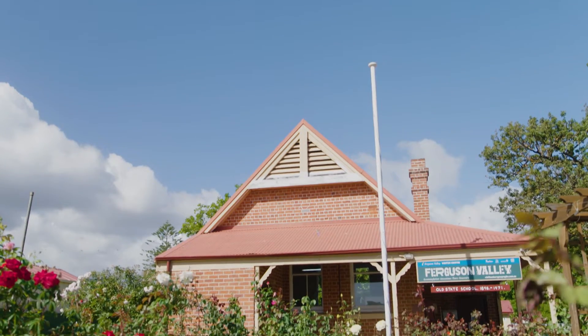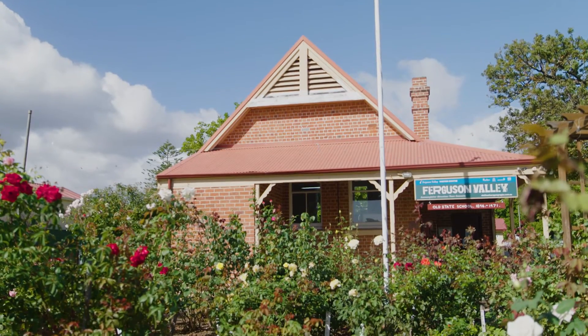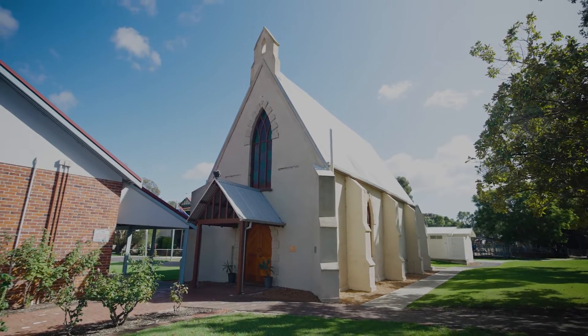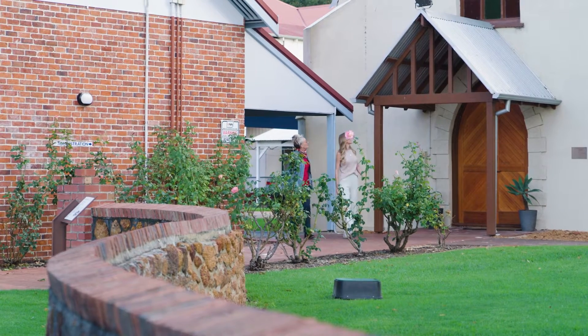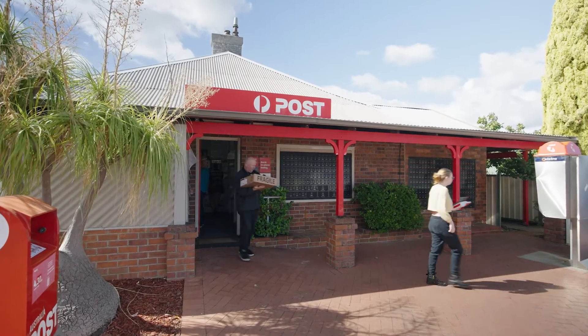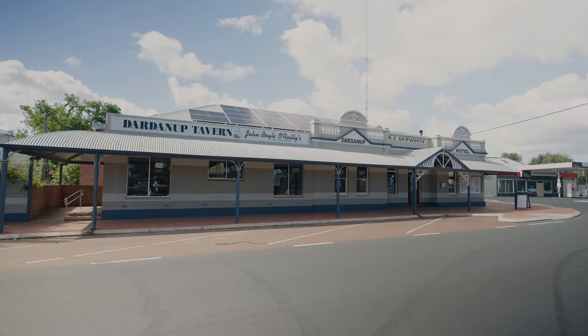So we're at the first stop of the Heritage Trail. This is a beautiful little building, the Old State School, built in 1896 and opened in 1897. But it's not the oldest building in Dardanup — that is the Thomas Little Memorial Hall, the original church in this town and the oldest Catholic church outside of the Perth area. Down on the main street we have three beautiful old commercial buildings: the Post Office, the General Store and the Dardanup Hotel.